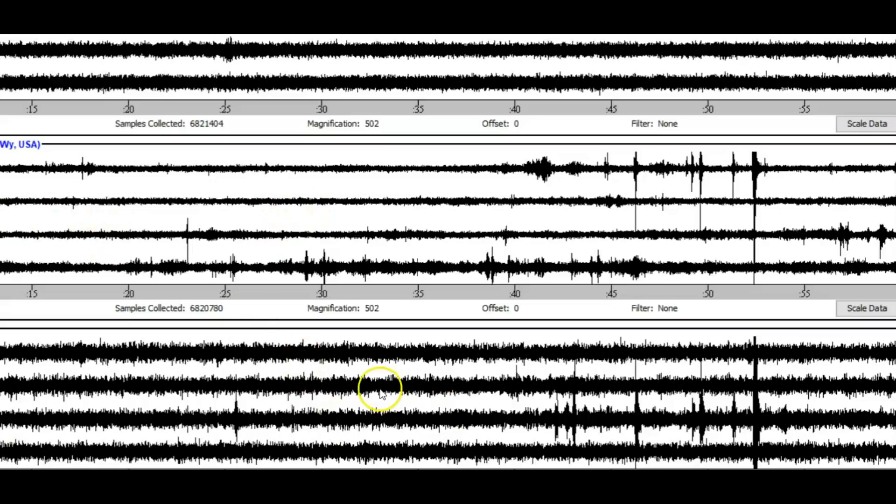The bottom monitor is off by about two hours, but lining things up, there were one, two, three, four, five, six, possibly seven, maybe eight earthquakes during that time frame. But they only reported two.